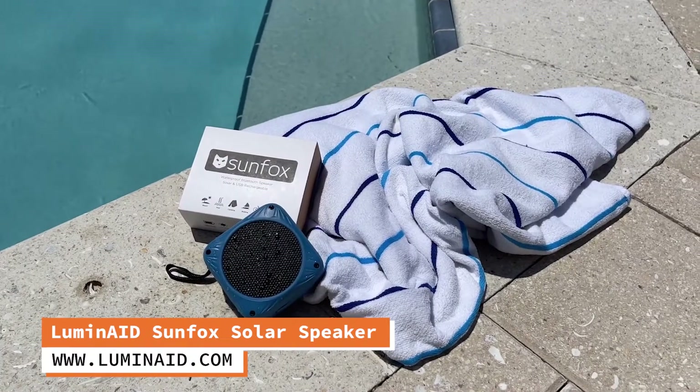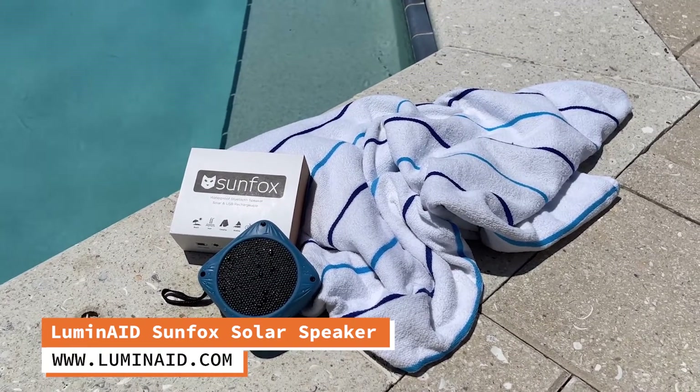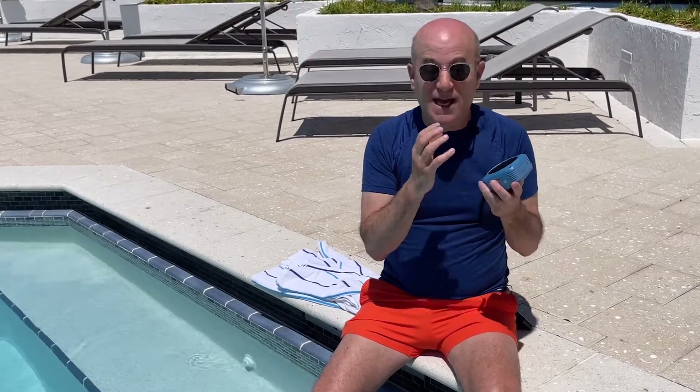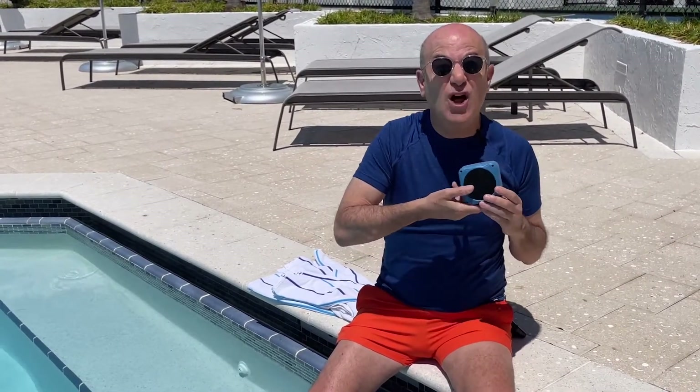Now, if you're looking to share your music, this is the way to go. This is the LuminAid SunFox Solar Bluetooth Speaker. As its name suggests, it's a great little speaker, but it also has a solar cell on the back. So you can have it playing continuous music while it's in the sun. You can also charge it by plugging it in, and it's got great sound. Another cool feature: it's waterproof. And on top of that, it also floats.